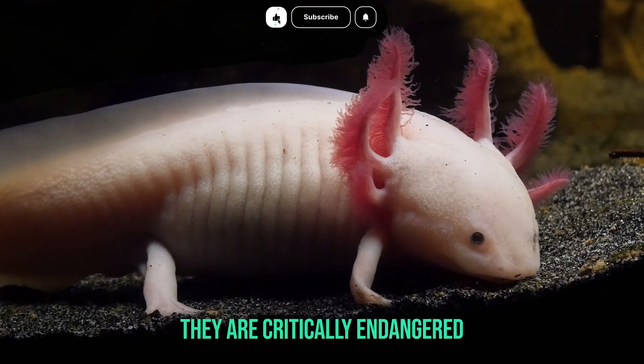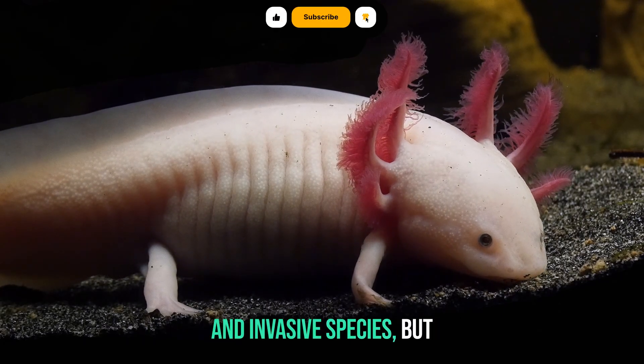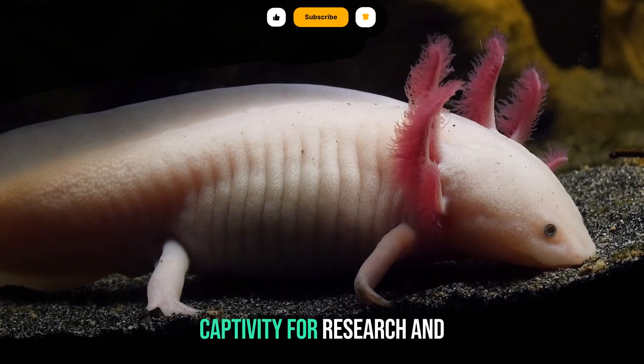Habitat. They are critically endangered in the wild due to habitat loss, pollution, and invasive species, but are widely bred in captivity for research and as pets.